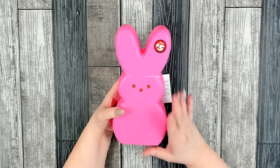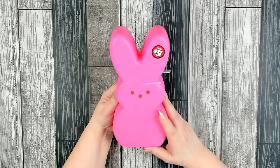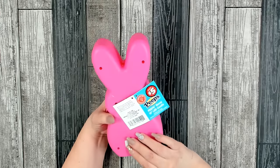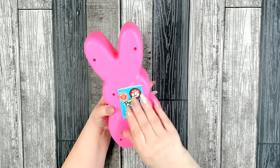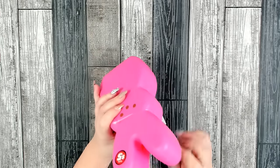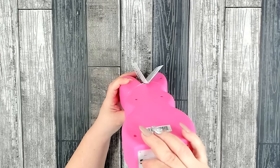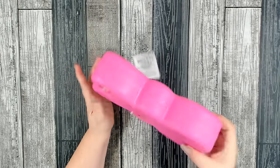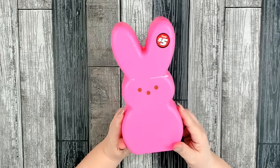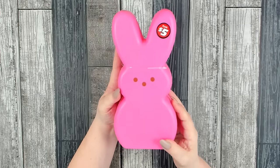Dollar Tree has a ton of decorations done with Peeps this year. I didn't think I was a huge fan, but I really like how they did them. This is a light-up Peep with a 10-inch LED candle inside. You put batteries in at the bottom and it has an on and off switch. I thought he was so cute and would look great up on my mantle. Of course I had to pick him up in my signature pink color.